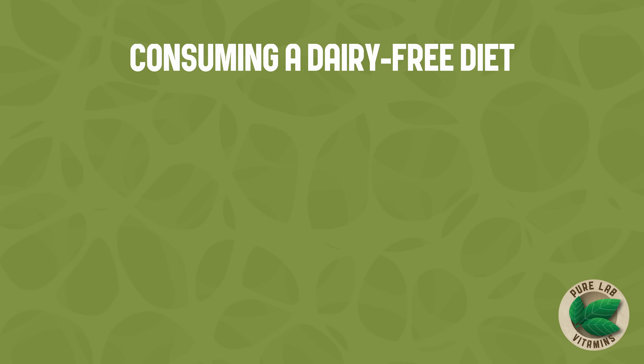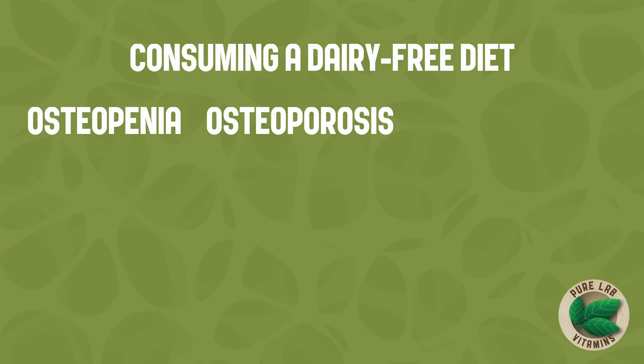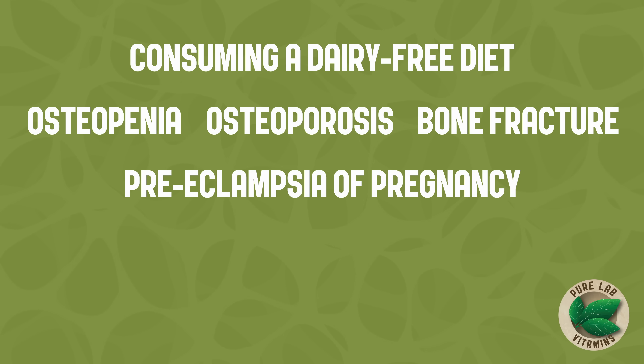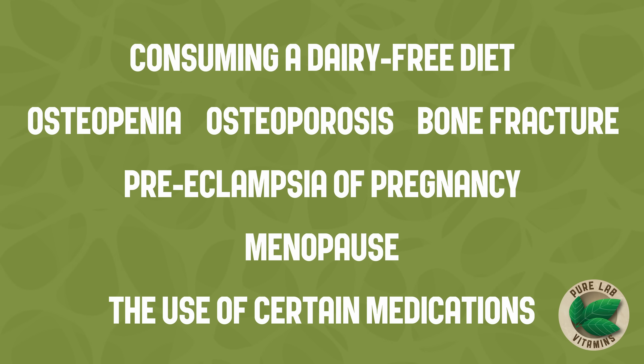Some of the situations that increase the need for calcium include consuming a dairy-free diet, osteopenia, osteoporosis, bone fracture, preeclampsia of pregnancy, menopause, and the use of certain medications.